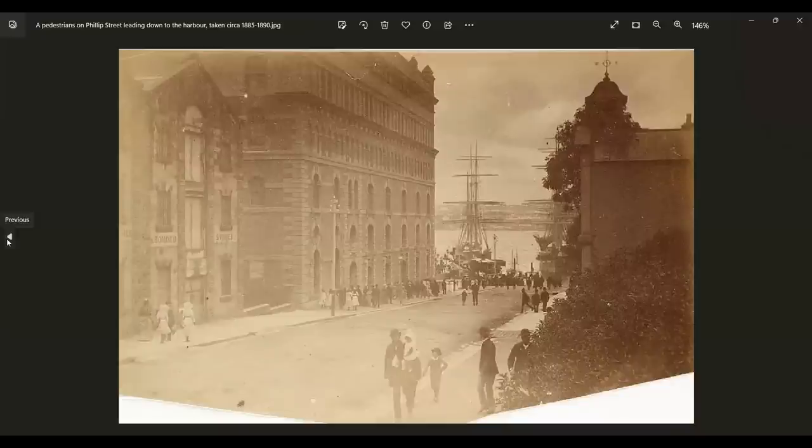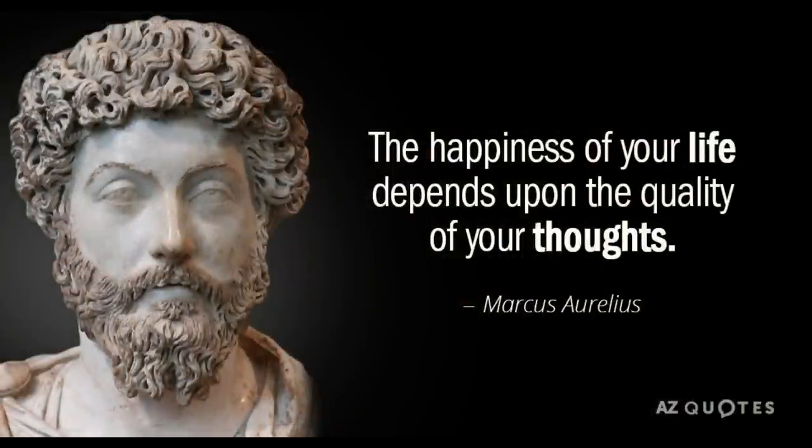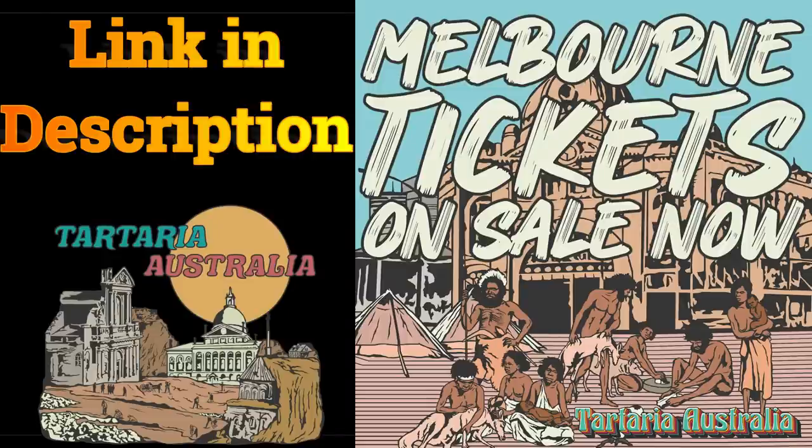Thank you for spending some time with me. I hope you enjoyed that one. Please give me a like, leave me a comment, share this around. Let's help wake some people up to the true history of this realm. And if you'd like to support me in any way, you will find links below. The best way to support me is to like and share this video. Thank you again — love you all. I'll talk to you all on the next upload. Bye for now.